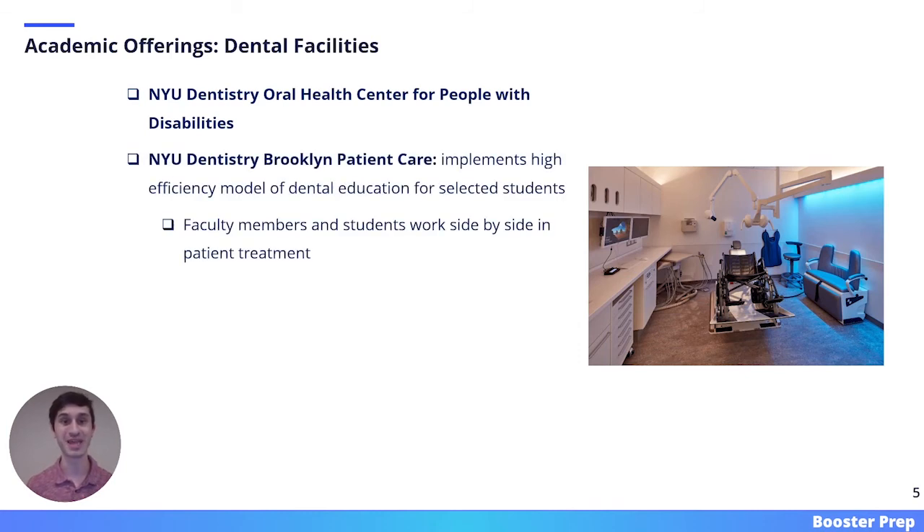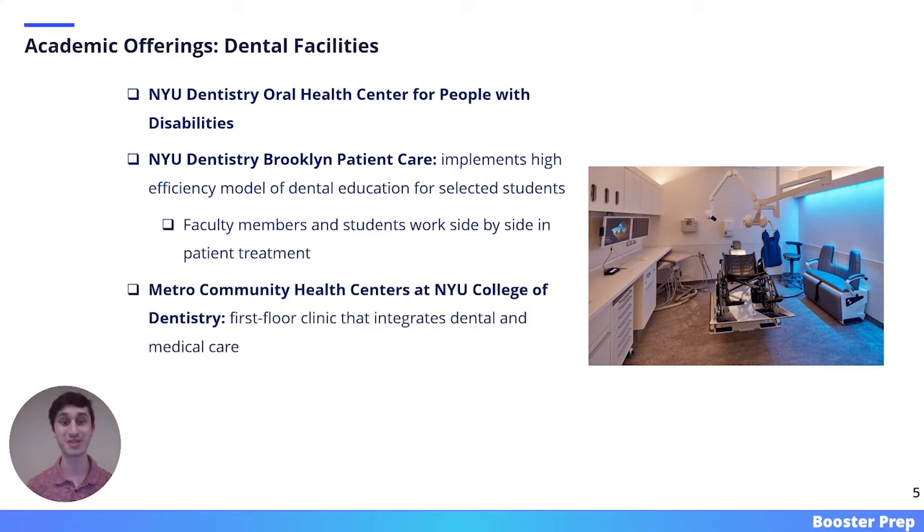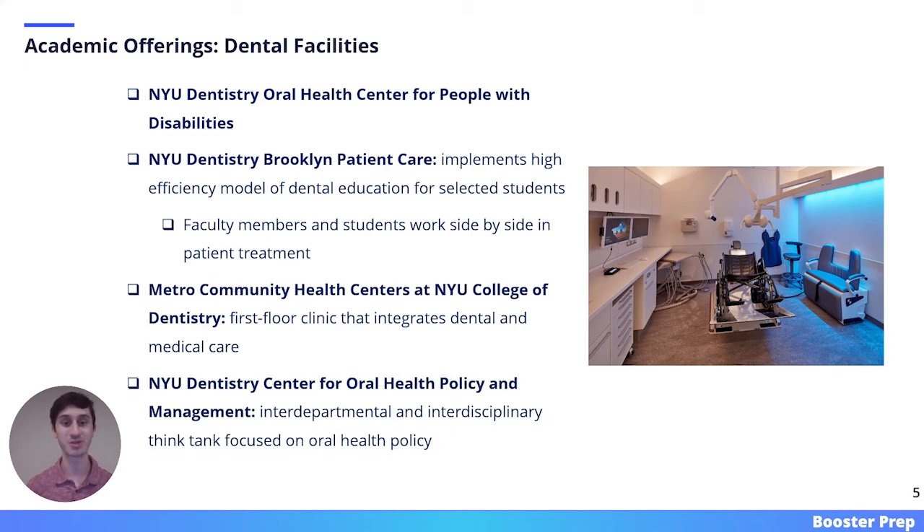Another dental facility is the NYU Dentistry Brooklyn Patient Care. This center implements a high-efficiency model where students and faculty work side-by-side in patient treatment. In order to work in this facility, you need to be selected from your dental class. A third dental facility is the Metro Community Health Centers at NYU College of Dentistry, located on the first floor, which integrates dental and medical care. Finally, there is the NYU Dentistry Center for Oral Health Policy and Management, an interdepartmental and interdisciplinary think tank focused on oral health policy.